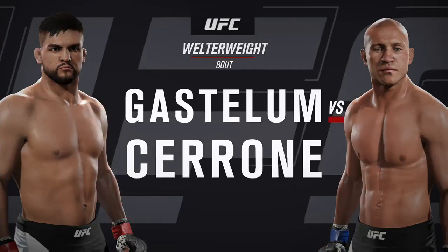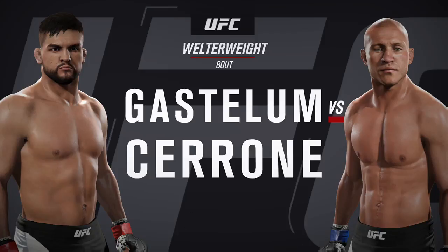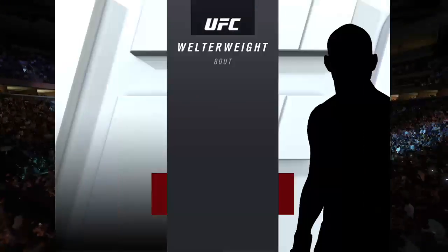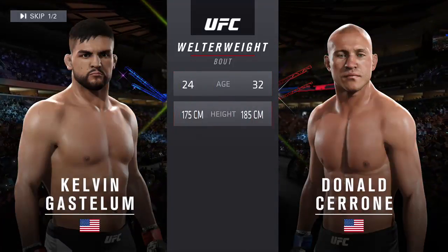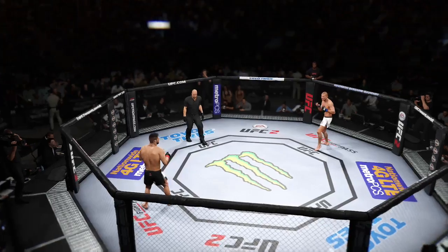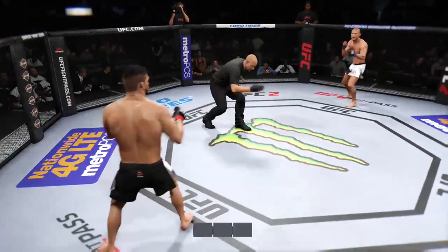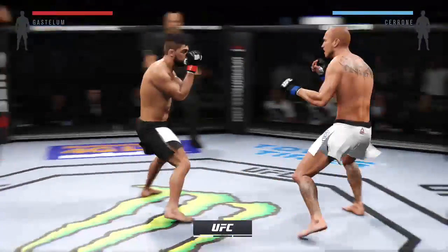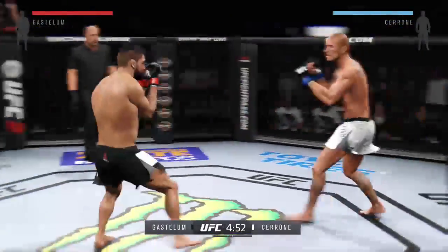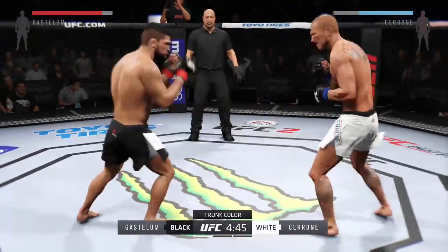Coming up next, it's a welterweight matchup between Kelvin Gastelum and Donald Cowboy Cerrone. Our tale of the tape for this welterweight fight — Cerrone is eight years his elder. Kelvin Gastelum, Donald Cerrone. You ready? And here we go. Tonight's fight is scheduled for three five-minute rounds. White trunks for Cerrone, black trunks for Gastelum.